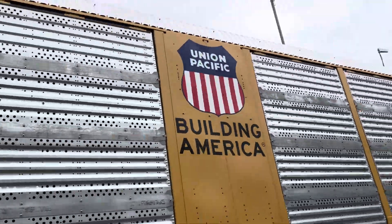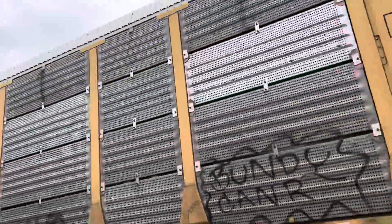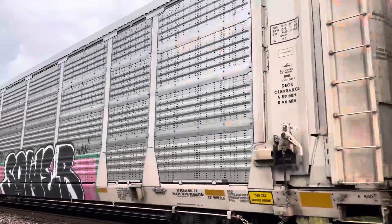Union Pacific — Building America. Look at that, brand new cars going south. Brand new cars.